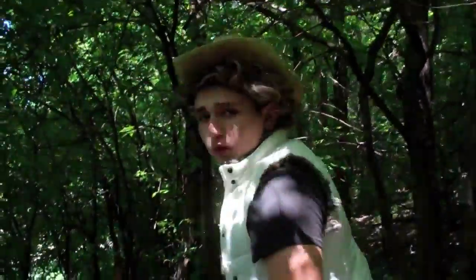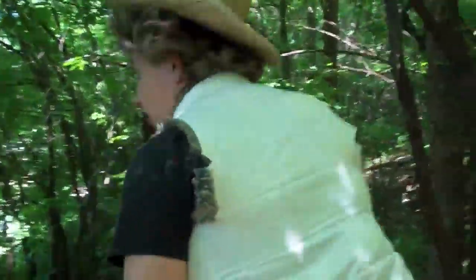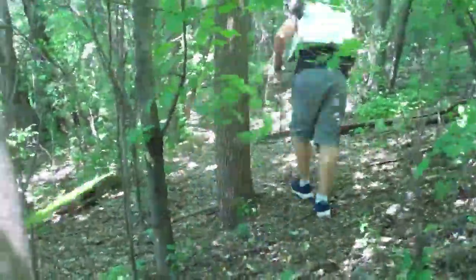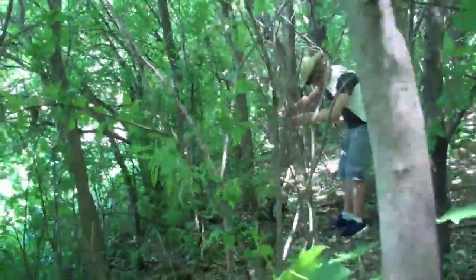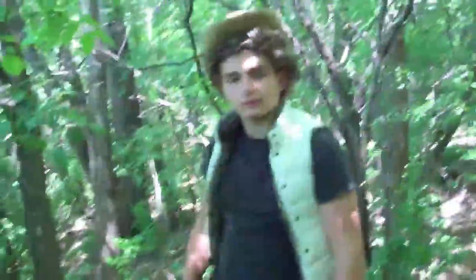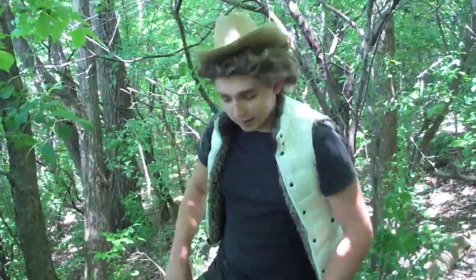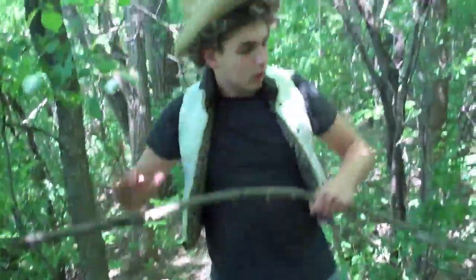The brush in these woods here is very thick. There's something you've got to make sure to be careful of — it'll take your hat right off your head. Step one, you're going to want to gather your materials. Now that we've gathered some supplies, let's take a minute to prepare our safety circle.